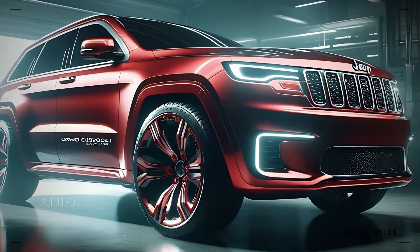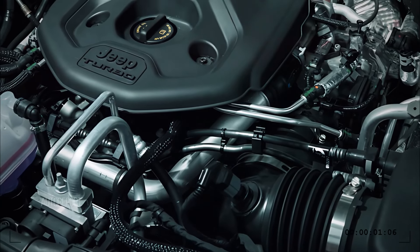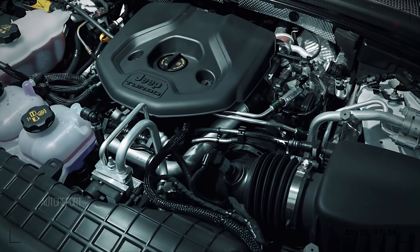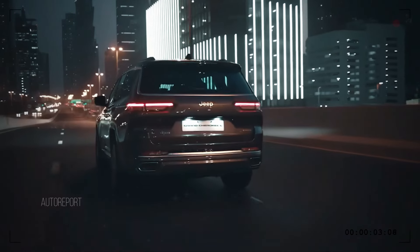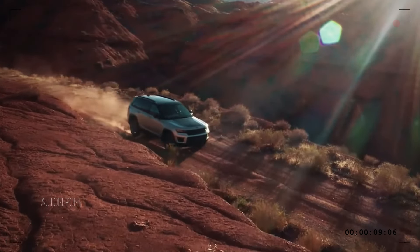Under the hood, the 2025 Jeep Grand Cherokee offers a variety of powerful engine options. The top-tier model features a 5.7-liter V8 engine, delivering an impressive 360 horsepower, providing all the power you need for any adventure. Whether you're cruising on the highway or tackling rugged trails, the Grand Cherokee's advanced four-wheel drive system and adaptive suspension ensure a smooth and controlled ride.